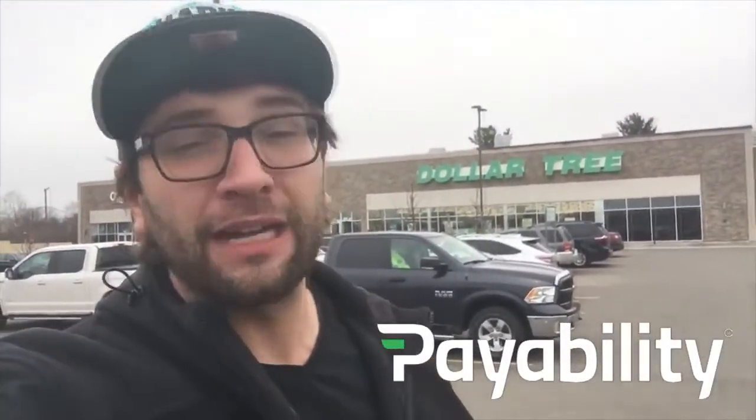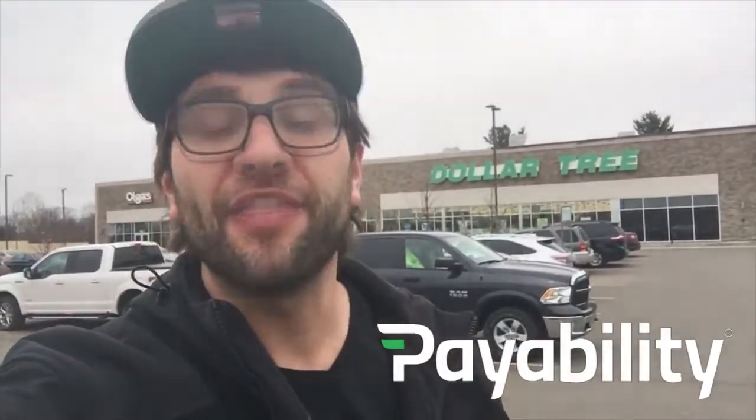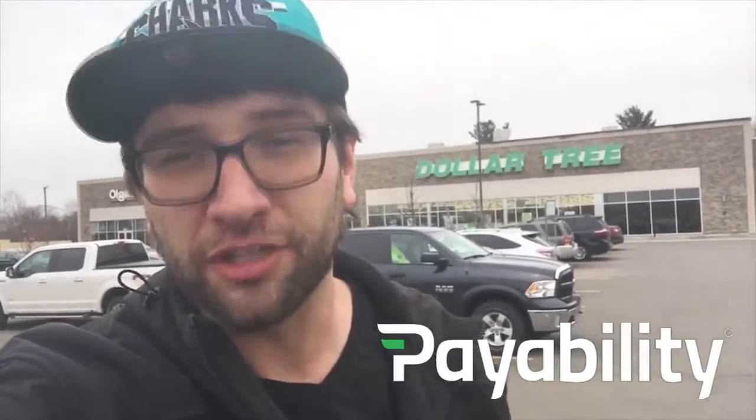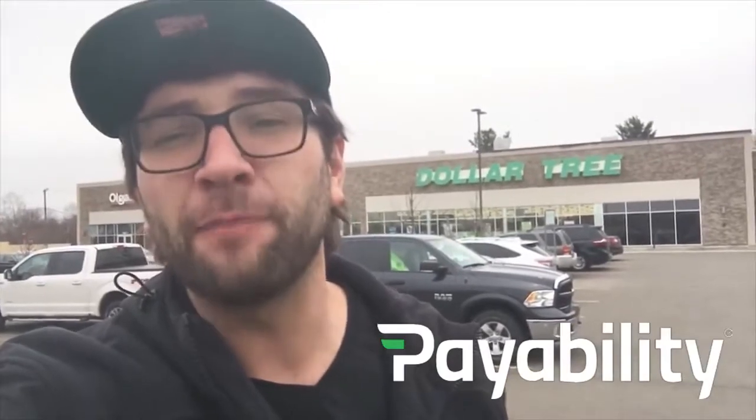Quick note: this video is sponsored by Payability. Why am I in front of a Dollar Tree talking about Payability? Because if you're an Amazon seller and you want money the next day — not in two weeks — they're the ones who can help you. And if you sign up using my link, you get $250 bucks for free. Not a bad deal.